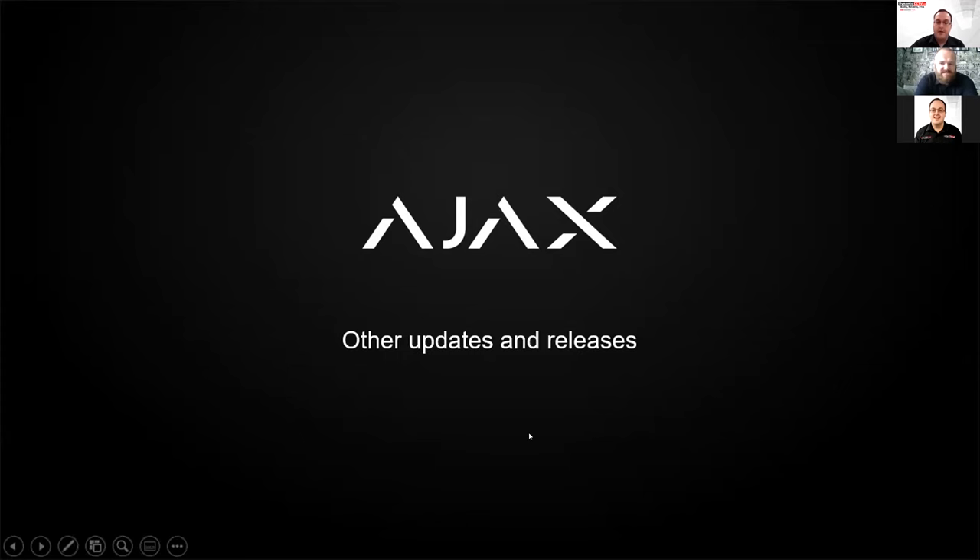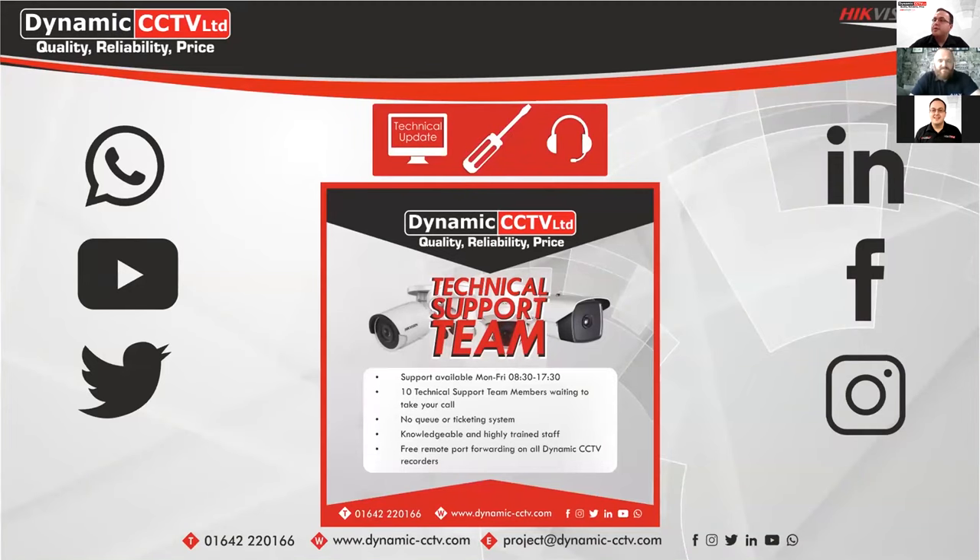Thank you very much, Dom — that was great. Just a quick mention: our tech support team offers full technical support on Ajax systems. If you have any queries, we have 10 technical support staff ready to take your calls — there's no queue in our ticketing system, you'll get through straight away. We also have links on the PDF of our slides to sign up to our newsletters, and please follow our social media to keep up to date with anything new from Ajax and the other systems we sell.